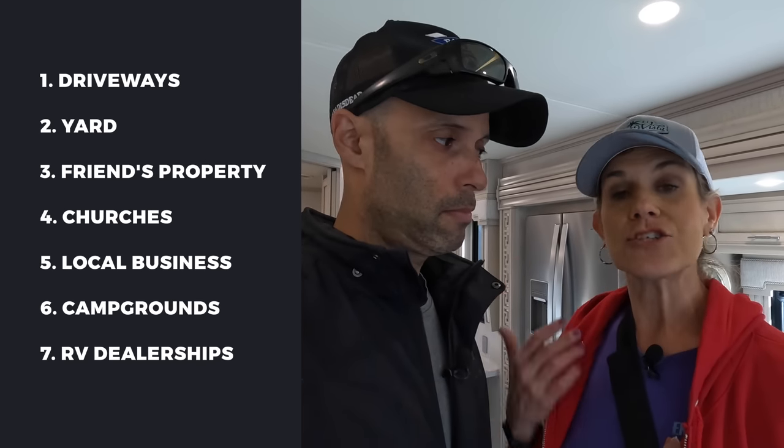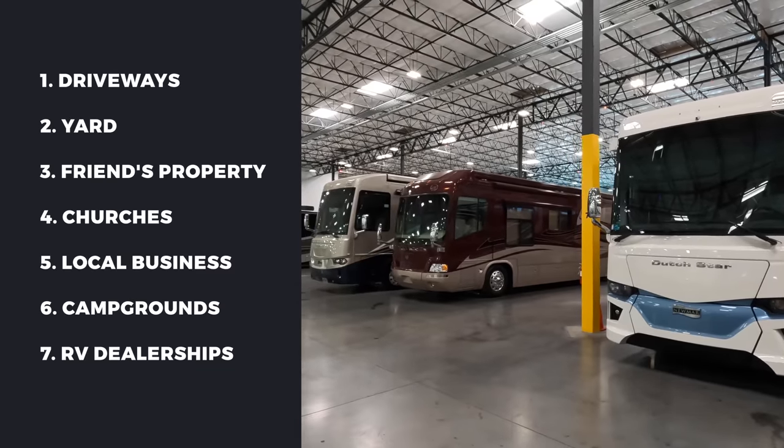Another big one that a lot of people do is RV dealerships. It can get pricey, but a lot of RV dealerships — if you purchased your RV there — you might get storage free the first year, or at least get discounted prices as a customer. It's also very convenient if you want repairs or routine maintenance done, right there. A lot of times you might get priority service because you store with them. And if you've tried everything and still need a dedicated RV storage facility, you can still save money — sometimes if they're low on clients they'll give discounts to fill the space. Also, if you pay in bulk, maybe a year or two ahead of time, you can probably negotiate a better price versus month-to-month.